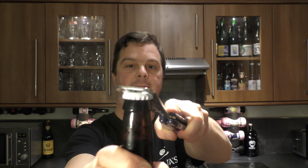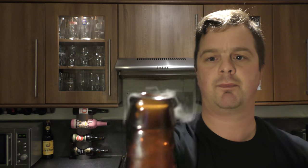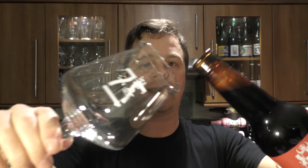So job done, let's get the beer out into a glass and see what we get. Loads of smoke on the opening — beer in the glass then.